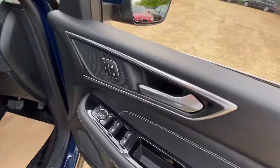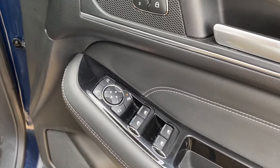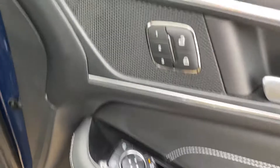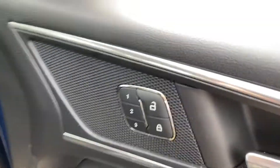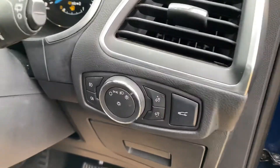Over here we have the window switches, electric mirrors, and a child lock. There are memory seats as well — because as mentioned, you've got electric seats with memory function. Central locking buttons are over here, along with buttons for the boot release, headlight adjustments, and fog lights.